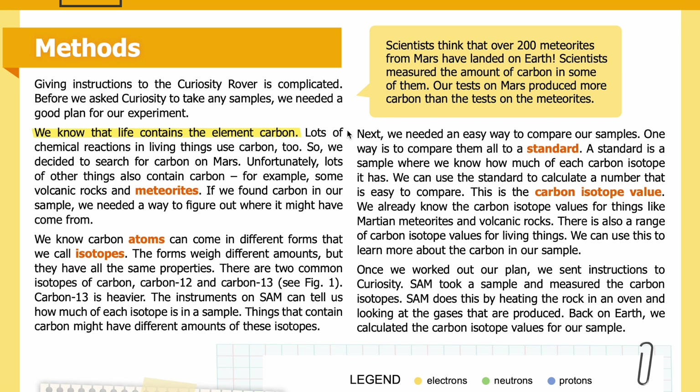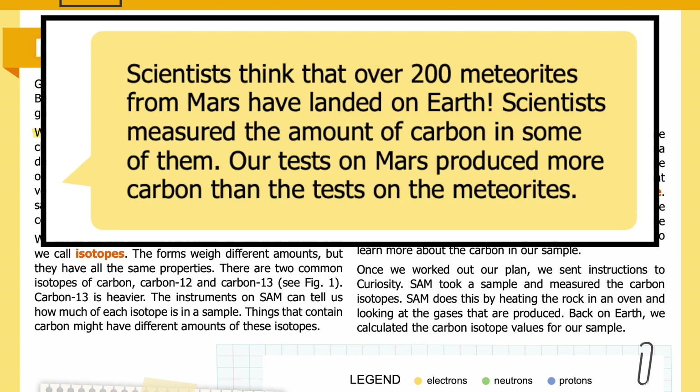We know that life contains the element carbon, and lots of chemical reactions in living things use carbon too. So we decided to search for carbon on Mars. Unfortunately, lots of other things also contain carbon — for example, some volcanic rocks and meteorites. If we found carbon in our sample, we needed a way to figure out where it came from. Scientists think that over 200 meteorites from Mars have landed on Earth, and scientists have measured the amount of carbon in some of them.